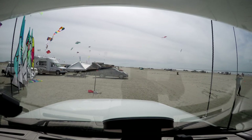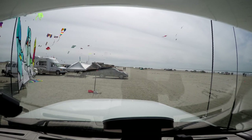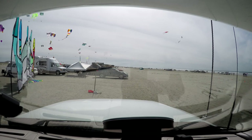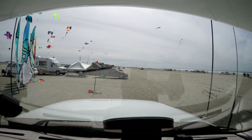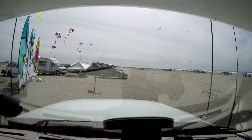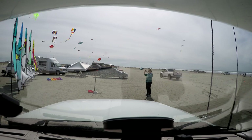Okay, so we found my friend's truck. We're just going to stay there and hang out for the day, do some barbecuing later on, and watch kites fly through the air. It's kind of fun to just watch.